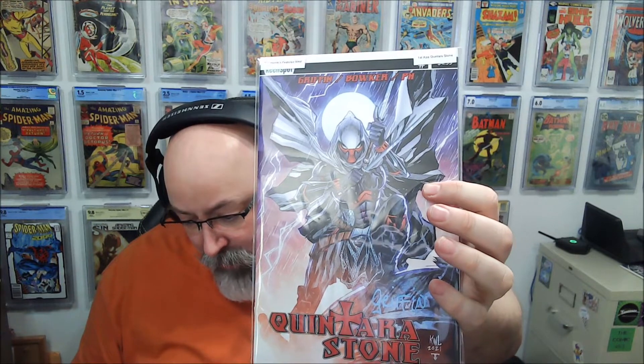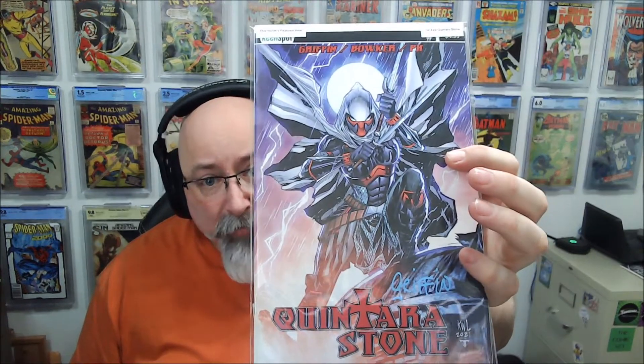Okay, so this would be — I think this is the A cover. Cover A. This is the Ken Lashley A cover for the book.